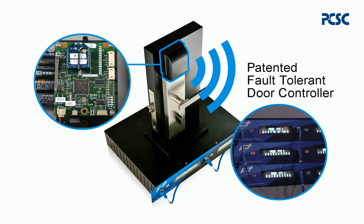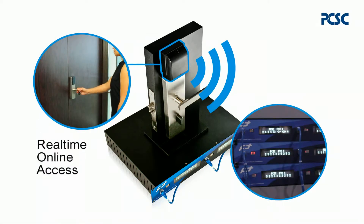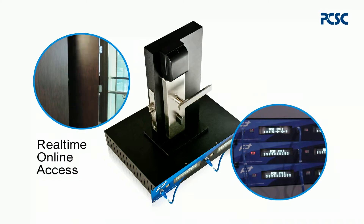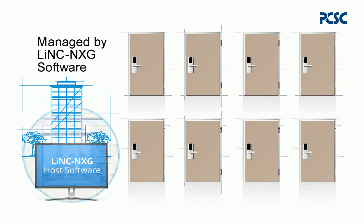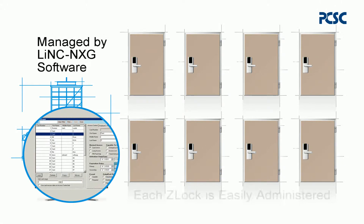The user's card is presented to the lock's card reader. Real-time online access is then verified with the host system software. The Z-Lock system is managed by LinkNXG, the host software.